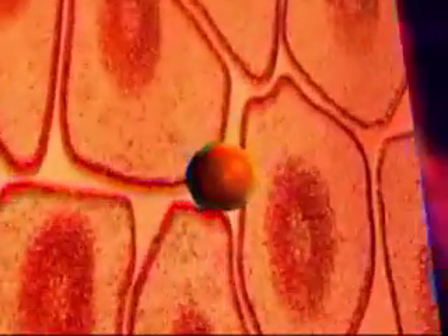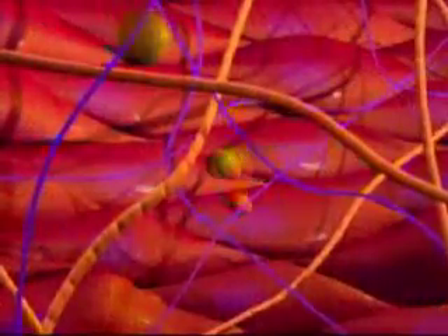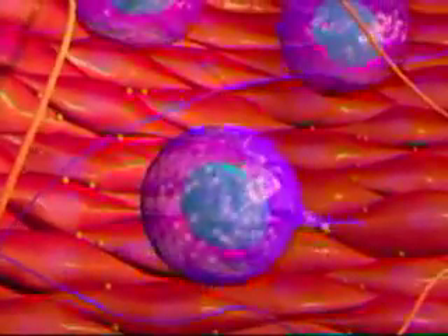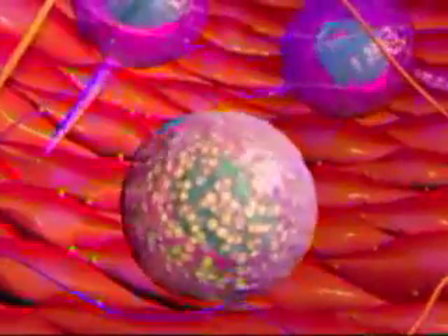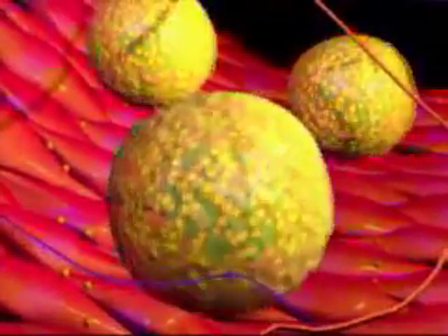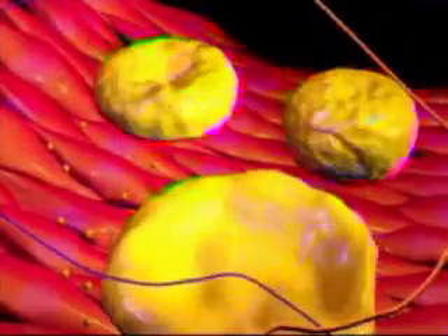High blood cholesterol occurs when we have a higher amount of LDL than normal. LDL travels out of the blood and is deposited between the smooth muscle cells of the artery. White blood cells, called macrophages, eat the LDL and become foam cells. These cells eventually rupture and begin to form a lipid layer called plaque.